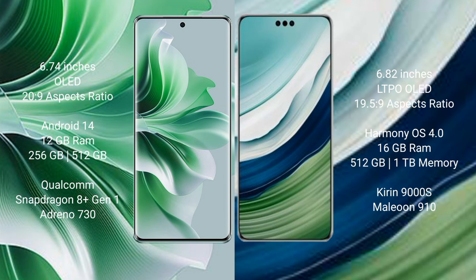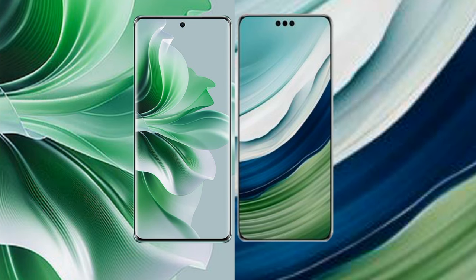The OPPO Reno 11 Pro features the Qualcomm Snapdragon 8 Gen 1 processor and Adreno 730 GPU. The Huawei Mate 60 Pro Plus comes with 16 GB RAM and 512 GB or 1 TB internal storage, with the Kirin 9000S processor and Maleoon 900S GPU.